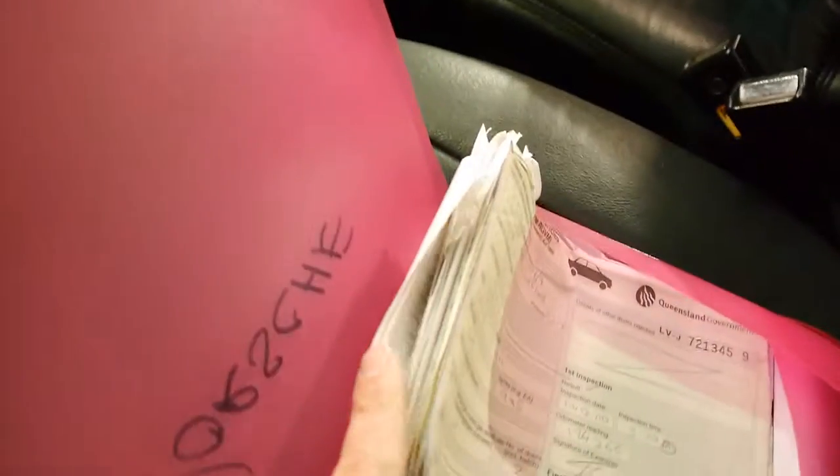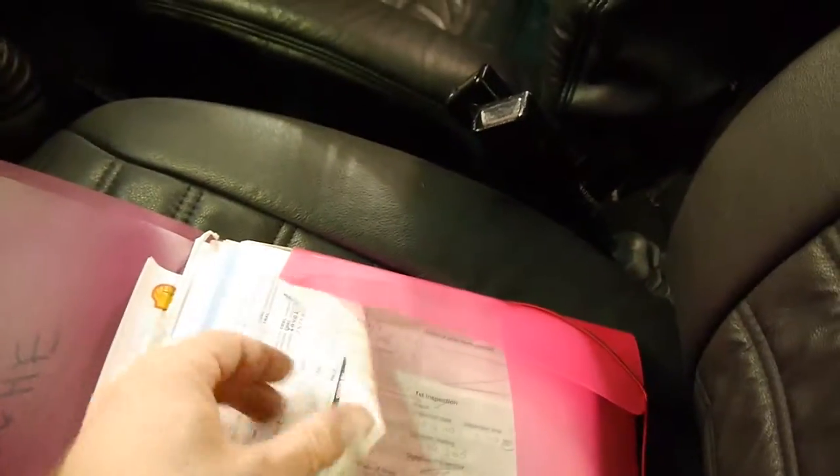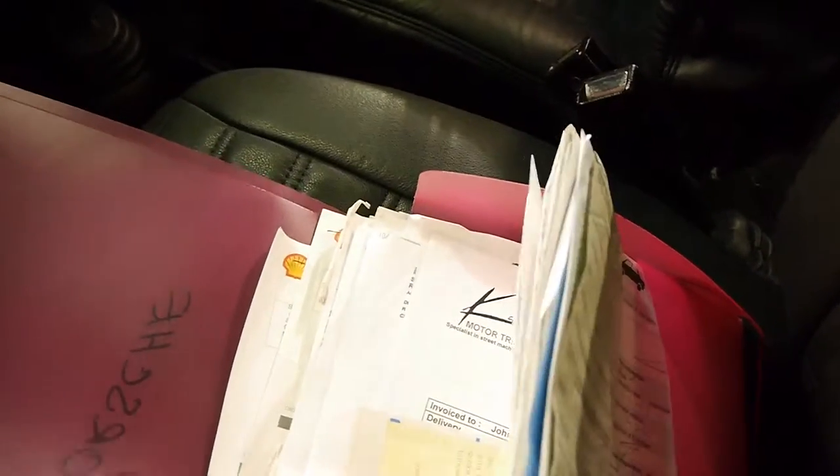So there's a folder here. I'm not going to go through all of the receipts, but there's a huge amount — quite literally over 100 receipts for things which have been done. Someone's really looked after it, which is very important for a car of this age.